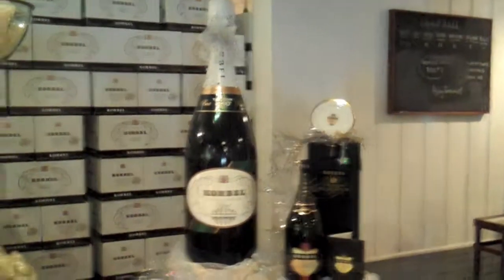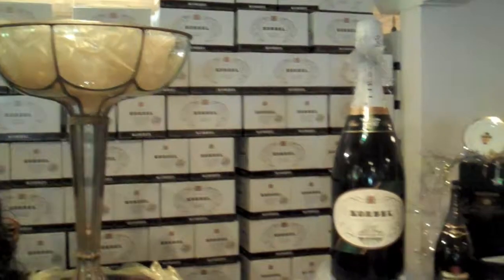Corbelle was the official champagne of the millennium, which is kind of neat for us. We of course like to talk about it.